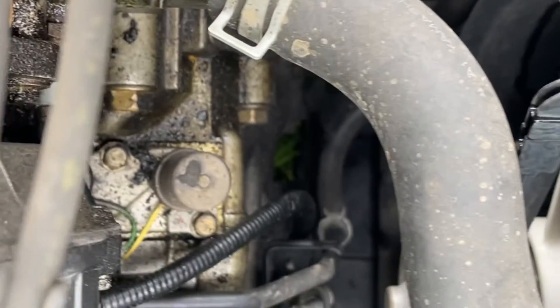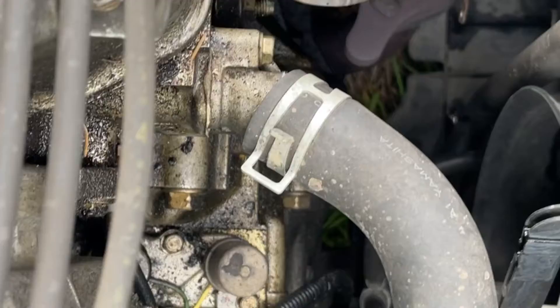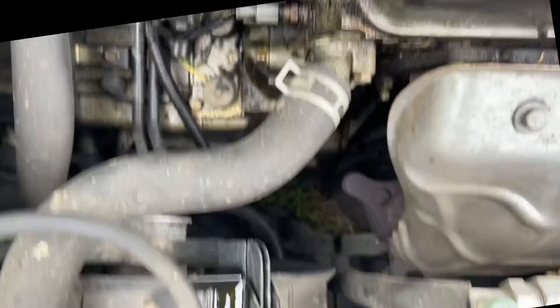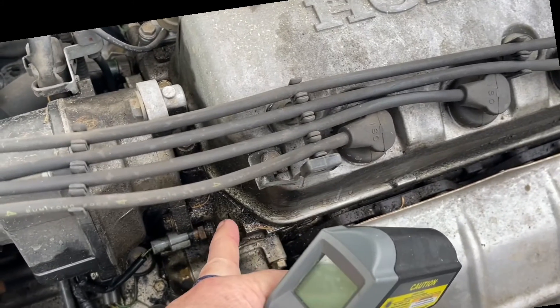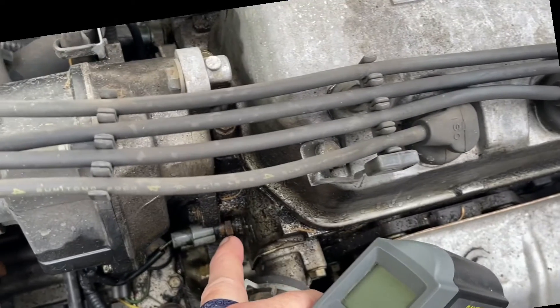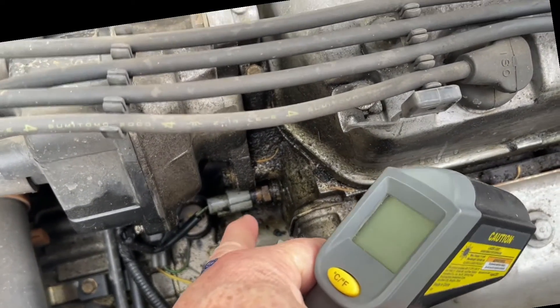The fan just kicked on, which was a good sign. I have no leaks — I popped this open and it spit a little bit yesterday; I scrubbed some coolant in there. It's been leaking oil from the valve cover right in this area, and some of that will get on these temperature sensors, which is right there, and cause them to fail.